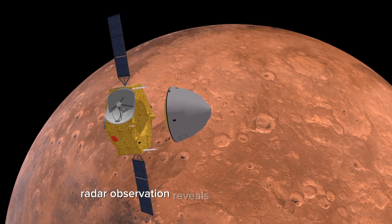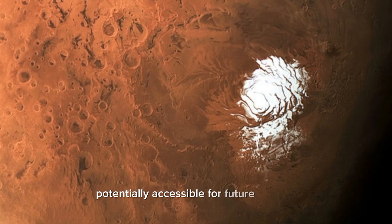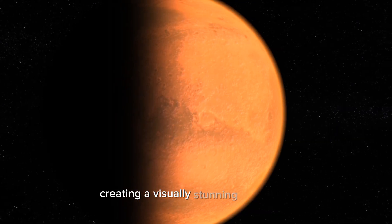Radar observations reveal subsurface water ice, potentially accessible for future missions. Water also exists as frost on Mars, creating a visually stunning landscape.